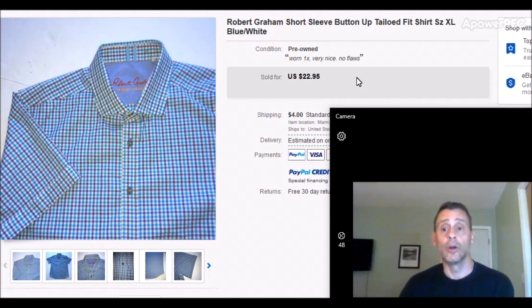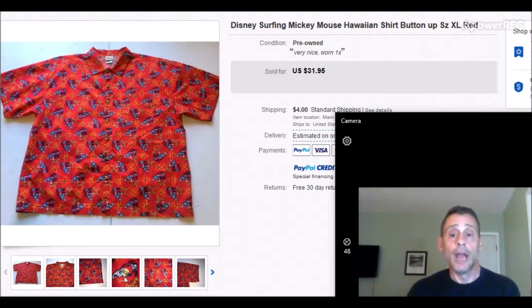Let's look at some clothing. First up is Robert Graham — they typically have button-down collared shirts in short or long sleeve with bright, vivid patterns and colors. This was a short-sleeve, tailored-fit, size XL, blue and white, mint condition. I got it at Goodwill for $4 or $4.50. With any brand, you want vibrant patterns and good sizes — bigger sizes are better. It sold for $22.95 with $4 shipping, easy fold into a poly bag, first class, about $3-4 to ship. Took about two weeks to sell.